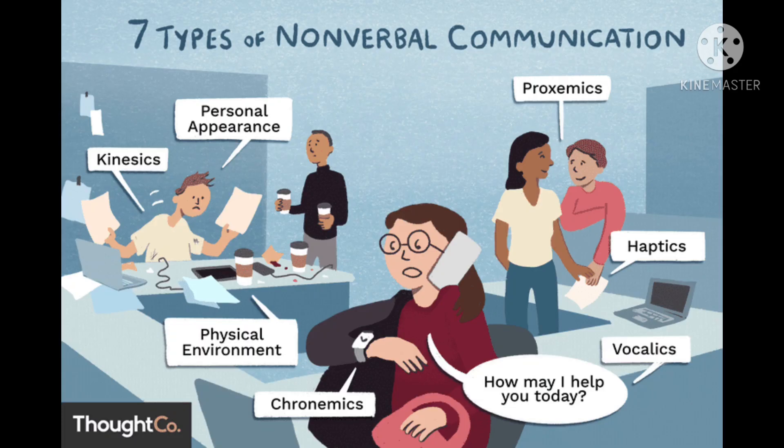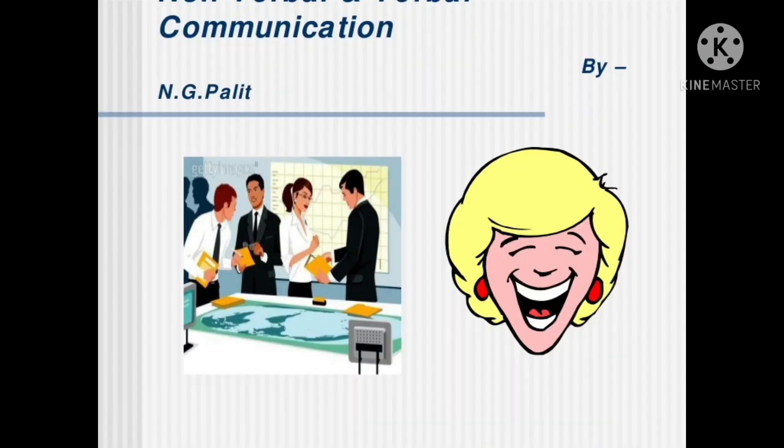Place both feet on the ground or crossed at the ankles, and lay your hands on top of the table to express openness and friendliness. Use gestures naturally without being distracting. Speak with a confident tone so your interviewers can clearly understand you without being too loud. Thank you so much.